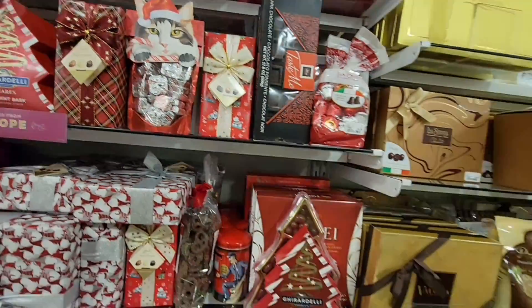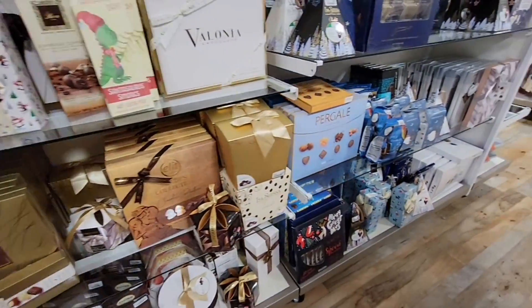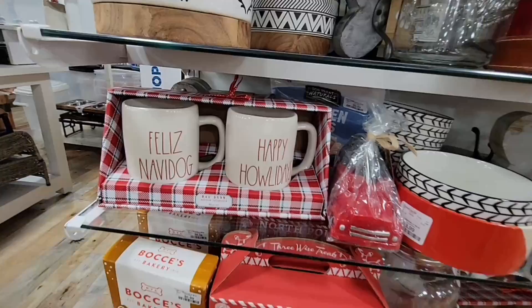These fun gift sets — I honestly do like purchasing these, especially for my husband's business, to give to employees.